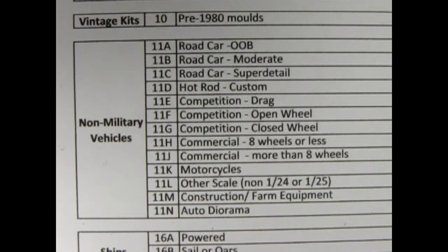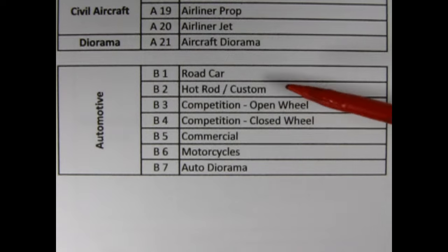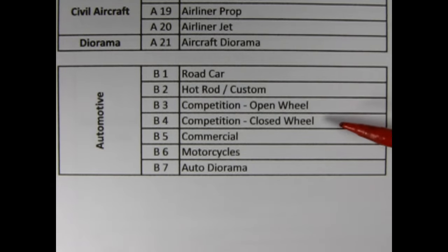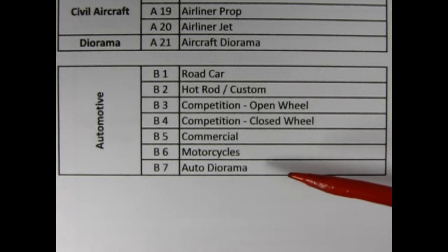It sure is Danny. But we should always check the most recent contest rules to see if anything has changed for this year's contest. If we look at the contest category sheet from 2023, we see a noticeable change. There are now seven categories and they are road car, hot rod and custom, competition open wheel, competition closed wheel, commercial, motorcycles and auto diorama. Wow, that's quite a drop. Do you think the categories are still as inclusive as in 2021, like with out of the box, moderate detail and super detail?